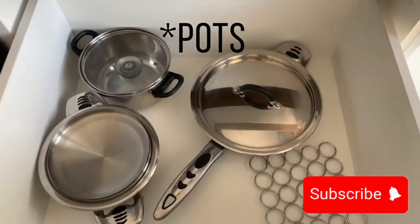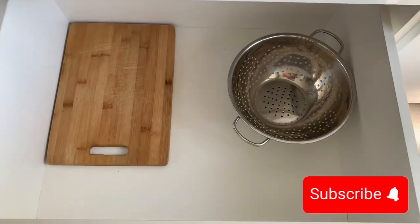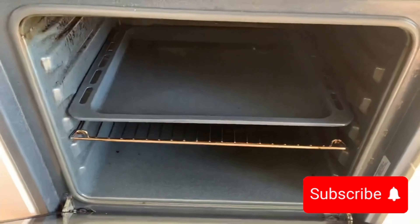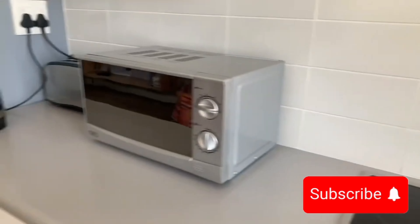I stayed here for a week, and I can confidently say it's one of the best places I've stayed in the city. From the sleek, modern interiors to the peaceful and safe environment, every detail makes this spot a standout. It's the kind of place where you feel at home the moment you walk in.